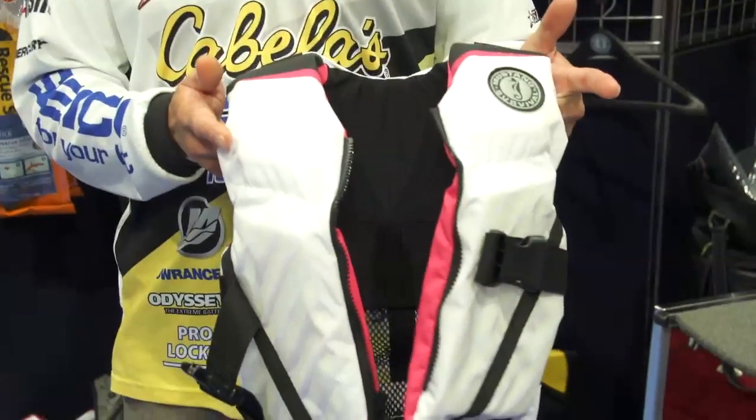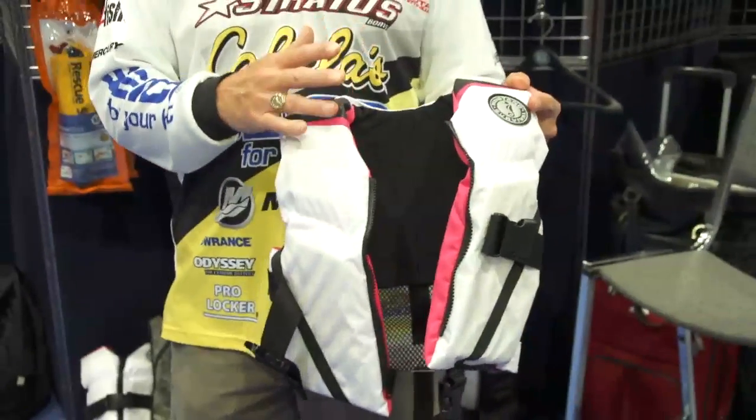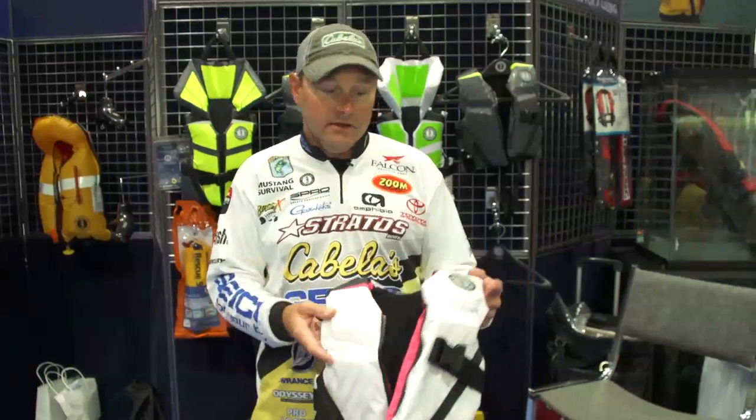The main thing I want to talk to you about today is the new Little Legends series that Mustang has just recently introduced here at ICAST 2013. What's so cool about the new Little Legends series is all of the research and development that Mustang has done and put behind this.